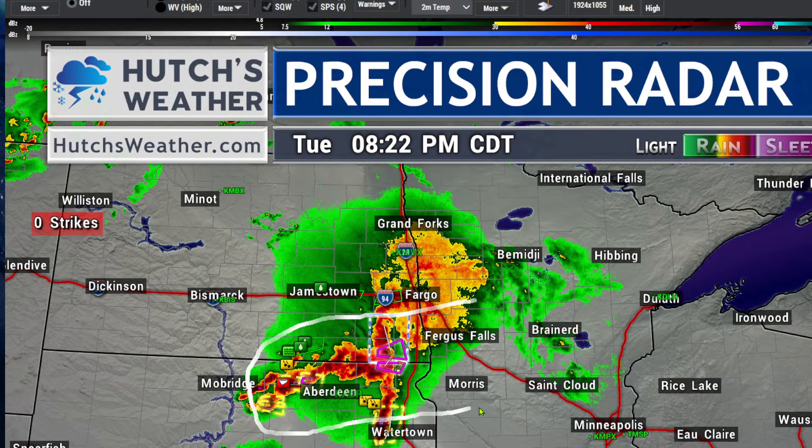This is where the severe threat will continue. Most models have this activity moving east-southeast towards St. Cloud and out toward Duluth by the morning hours. But for now, as storms approach, know that there is a risk of tornadoes along the South Dakota border — that's where the strongest storms are. Two tornado warnings there: Richland County included, as well as parts of Roberts County, South Dakota, the Britain and Veblen areas for tonight.